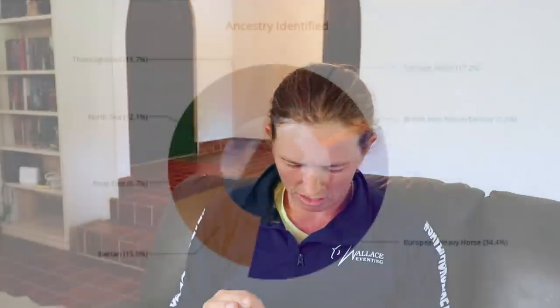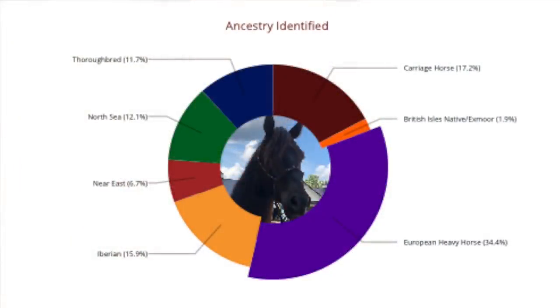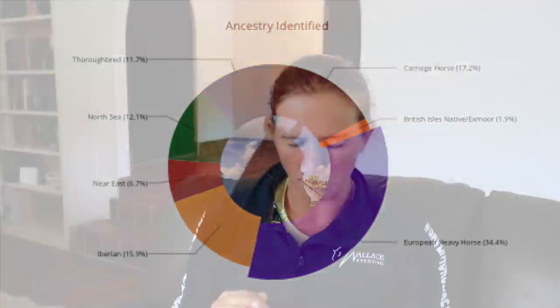Then we have the Thoroughbred at 11.7%. He also has the Near East at 6.7% — the Near East is the Arabian. So the hotter blood — he has around 17-18% hotter blood. All things considered, it's always interesting to see the different body types of all the Mustangs, and then being able to see their genetic makeup is what I find really, really interesting.